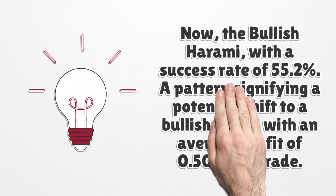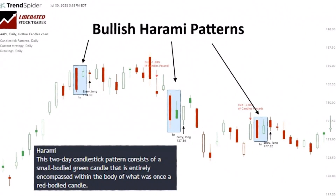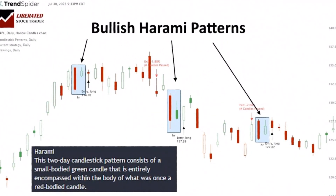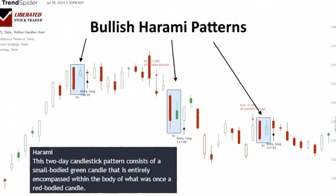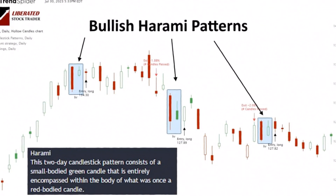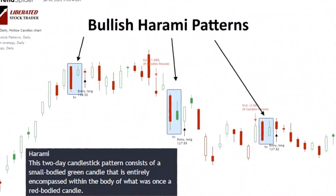Now, the bullish harami, with a success rate of 55.2% — a pattern signifying a potential shift to a bullish trend, with an average profit of 0.50% per trade. A bullish harami pattern is a two-candlestick chart pattern that signifies the end of a bearish trend and the potential onset of a bullish trend. The first candlestick will often be a bearish bar, indicating that the market has dropped significantly. The second candle is bullish, indicating buyers have stepped in and pushed prices back up from their earlier lows.